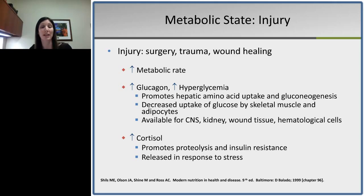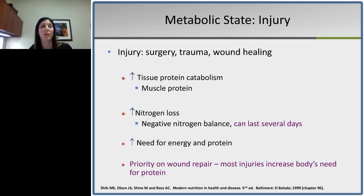The insulin resistance that occurs also prevents ketogenesis, so the body shifts to breaking down muscle protein and using amino acids as substrates for gluconeogenesis. We also see an increase in cortisol released in response to stress, which promotes proteolysis and insulin resistance. This results in a hypercatabolic and hypermetabolic state — increased protein catabolism and increased energy requirements. Amino acids are used for gluconeogenesis, for new protein in tissue healing, for acute phase response proteins in the liver, and for hematological cells and wound healing. We see increased nitrogen loss that can last several days or longer depending on the degree of injury.